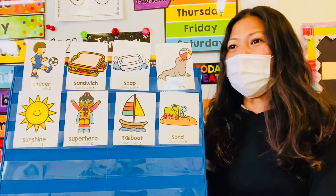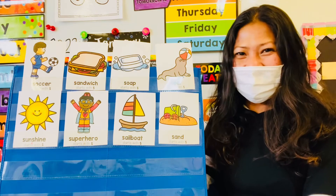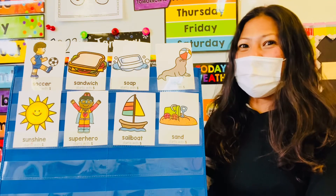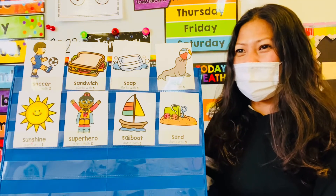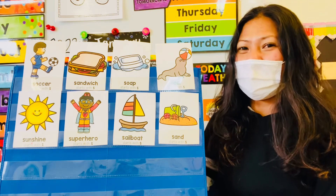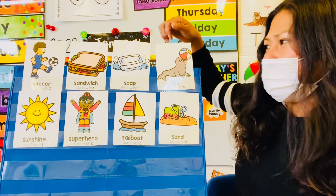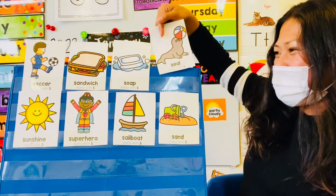How about you, Noah? Where do you think the letter S is hiding? Seal! Actually, I think that's Noah's favorite animal — he always picks it, right? All right! Let's see if Noah's right! Are you behind seal? No! Good try!